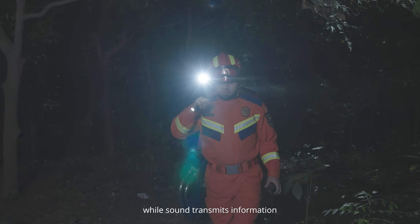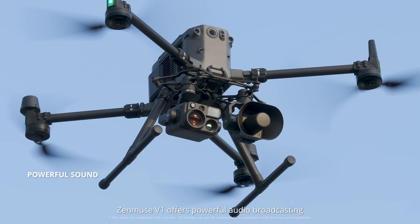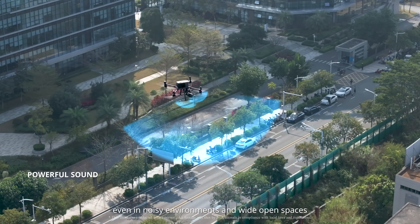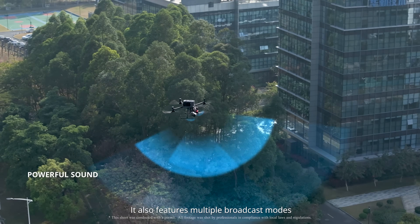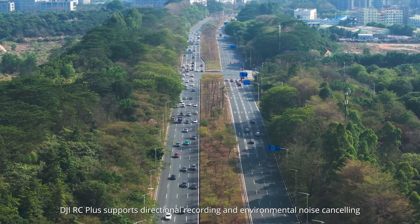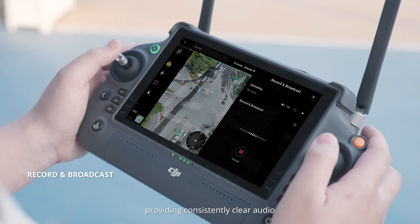Light guides direction, while sound transmits information. Zenmuse V1 offers powerful audio broadcasting, capable of clear voice transmission even in noisy environments and wide open spaces. It also features multiple broadcast modes. DJI RC Plus supports directional recording and environmental noise cancelling, providing consistently clear audio.